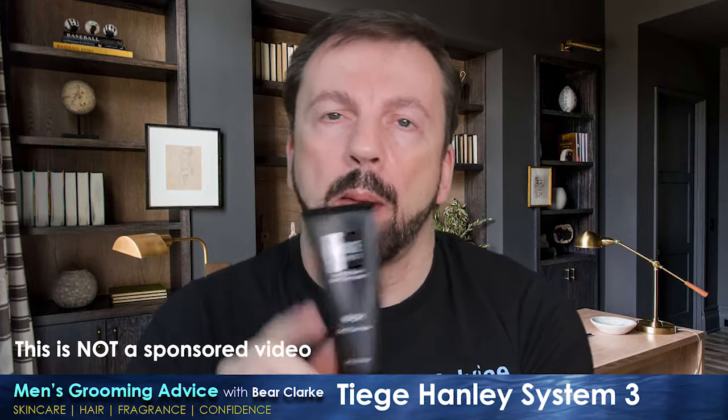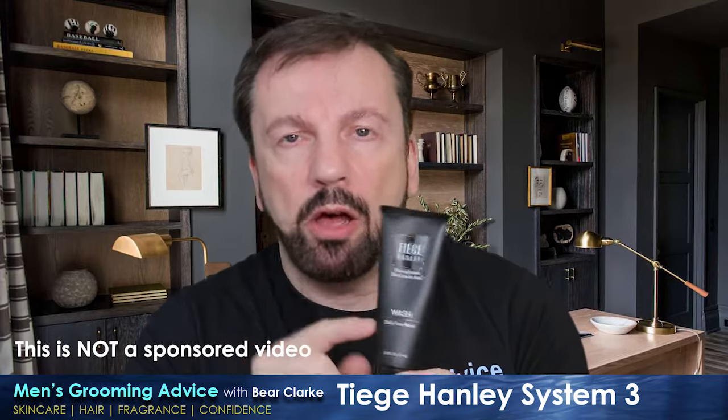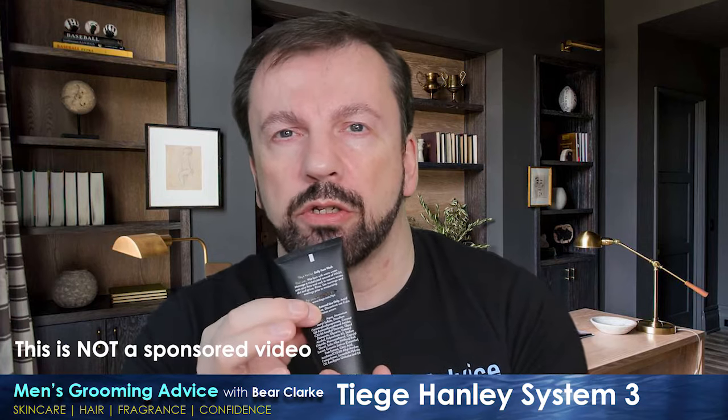A brief word about the packaging: it is perfect for the market. It looks stylish, it looks upmarket — it looks the business. It's been perfectly marketed to this target audience, very clearly labeled. With the kit you also get a very easy-to-follow instruction card, which is really useful if you're new to skincare.